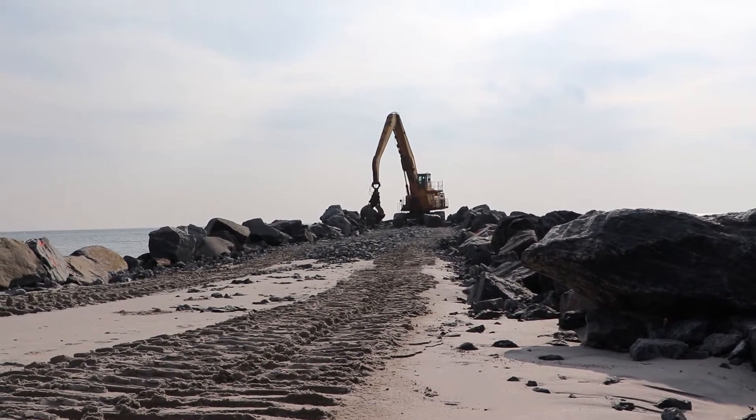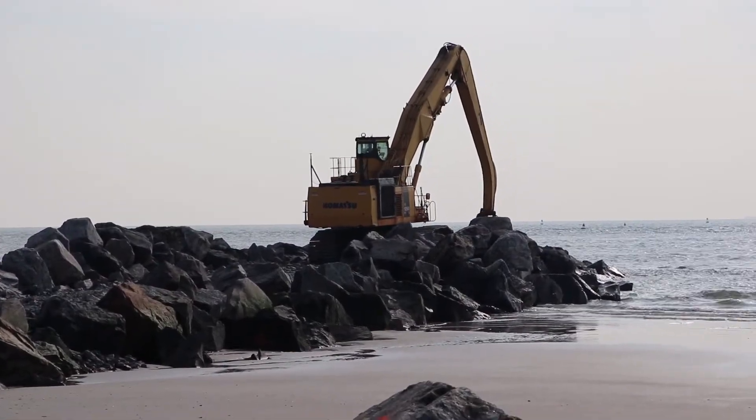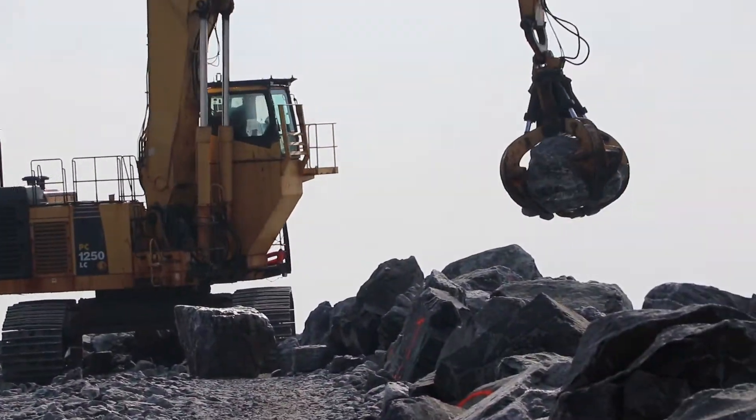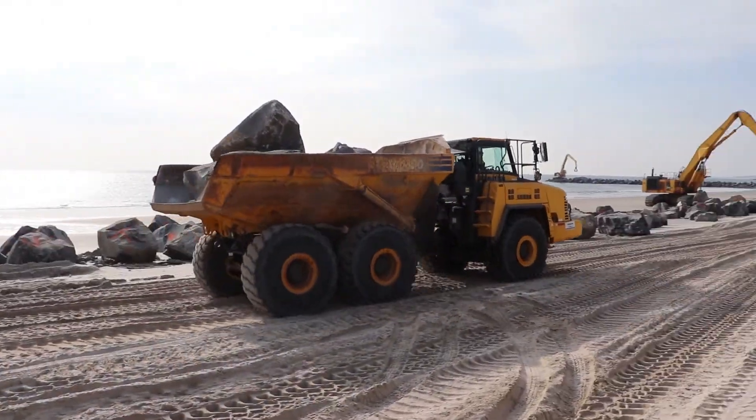Then the next phase, contract 2, will begin and consist of reinforced dune construction and pedestrian beach crossovers. More sand placement in the later contract 3 will occur as well, along with Jamaica Bayside improvements, which are currently in the design phase.